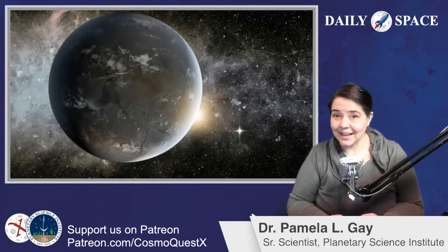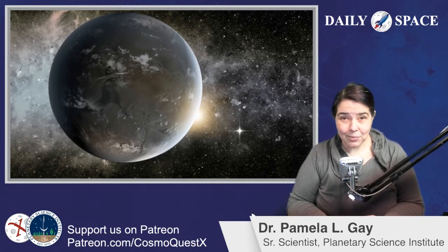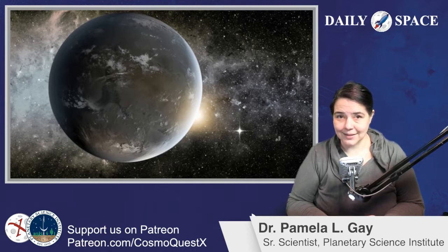This is the Daily Space for today, Friday, March 27th, 2020. I'm your host, Dr. Pamela Gay, and I am here to put science in your brain.